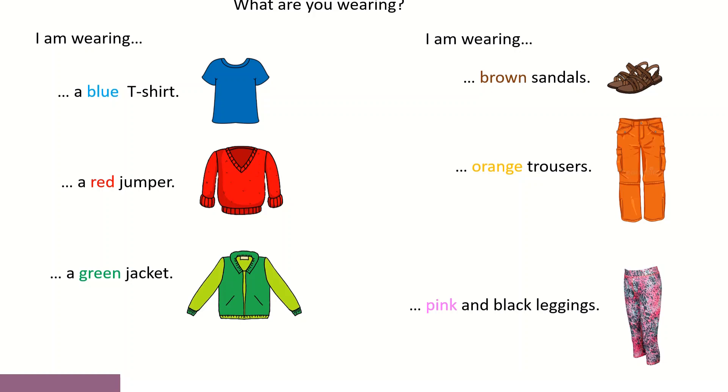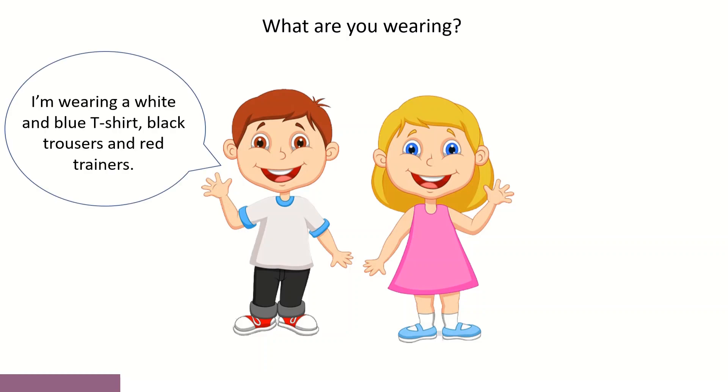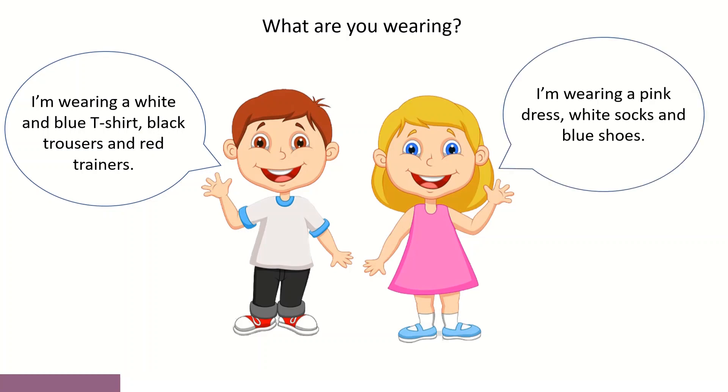Vamos agora usar todas estas frases combinadas. Vamos ver como é que usamos mais de uma peça. What are you wearing? É a pergunta que colocamos a estes dois meninos. Vamos ver o que nos diz o menino: I am wearing a white and blue t-shirt, black trousers, and red trainers. Vamos fazer a mesma pergunta à menina. What are you wearing? I am wearing a pink dress, white socks, and blue shoes.